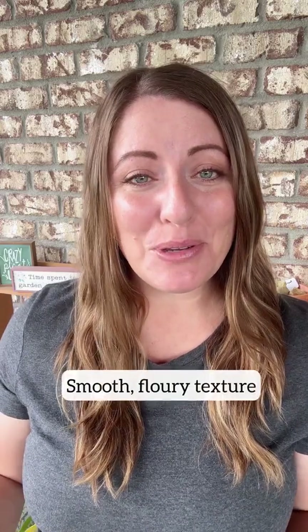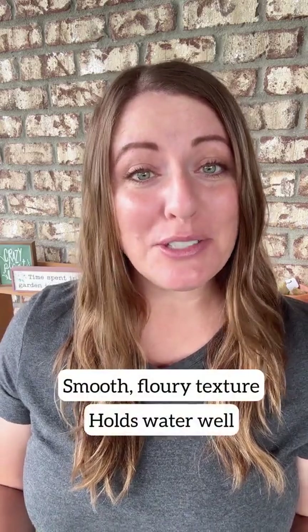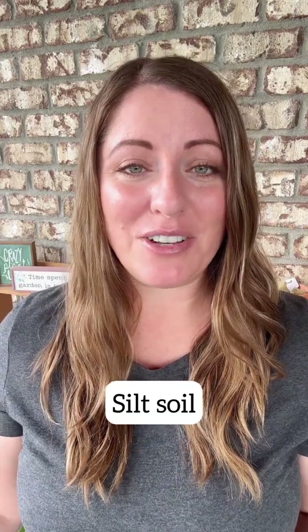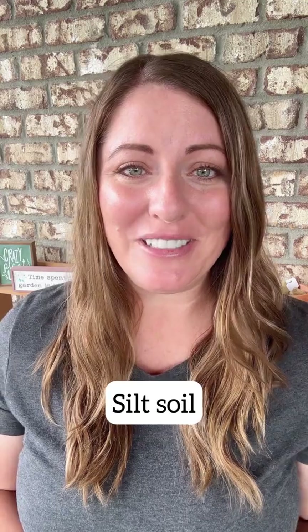If your soil has a smooth and flowery texture and holds onto water pretty well, it's high in silt. Soils high in silt are great at balancing water retention and water drainage. They're also much better at holding nutrients than sandy soils.